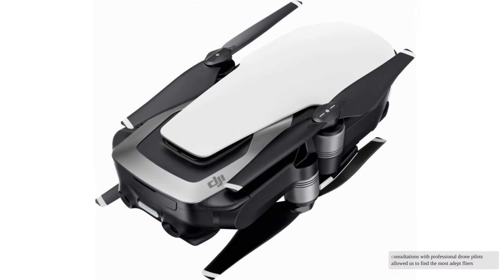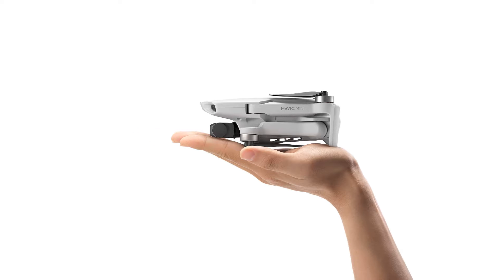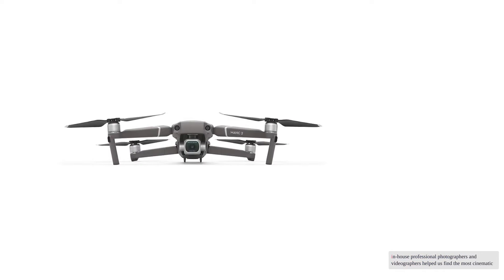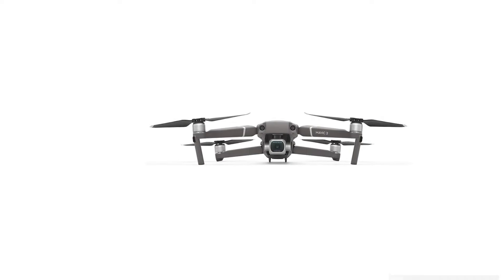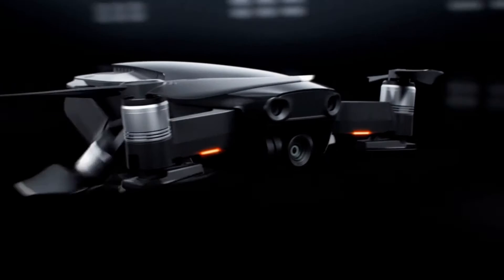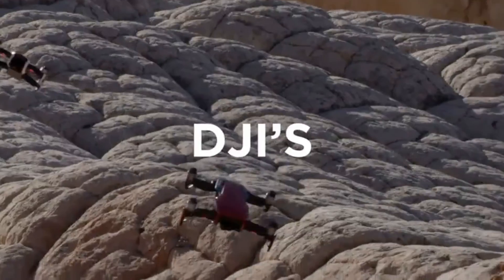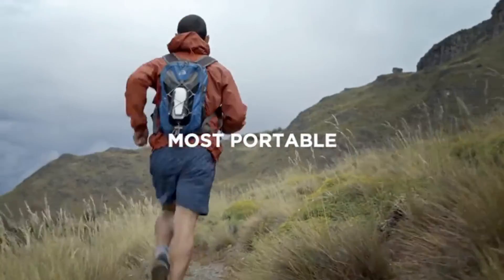Our consultations with professional drone pilots allowed us to find the most adept flyers. Our in-house professional photographers and videographers helped us find the most cinematic, and our panel of newbie pilots revealed the most user-friendly. Whether you're an experienced aerial videographer or a new pilot, our testing results will guide you to the right model.